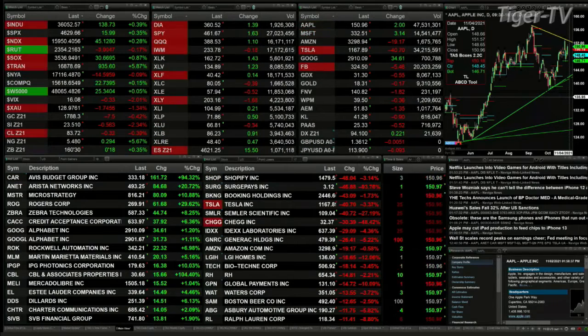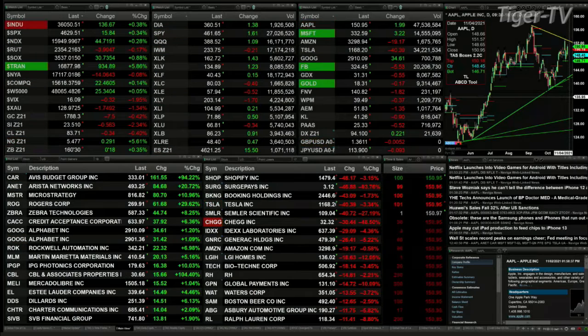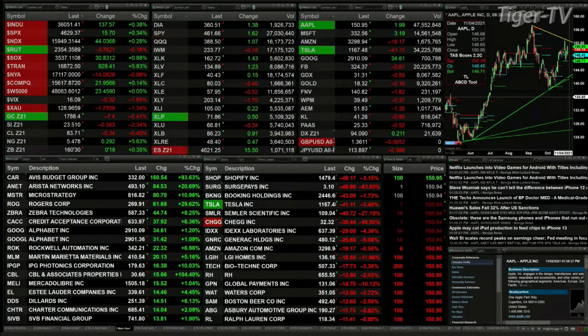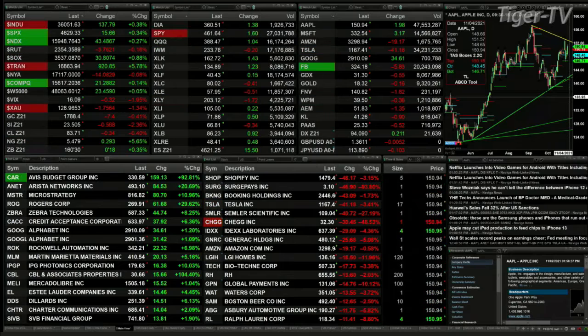The Russell 2000 is up four points — that's less than two-tenths percent. Semis are up 30. The Trannies, what a big move today, although well off their highs, are up 935 bucks, trading out at about 16,870. Gold is off 750 right now. Silver down two and three-tenths percent, down 56 pennies, trading out at 23.50.